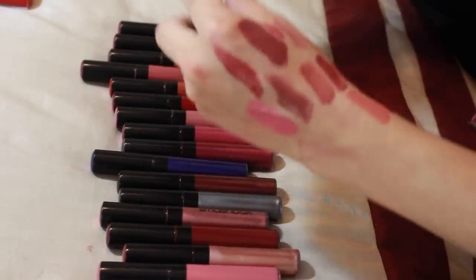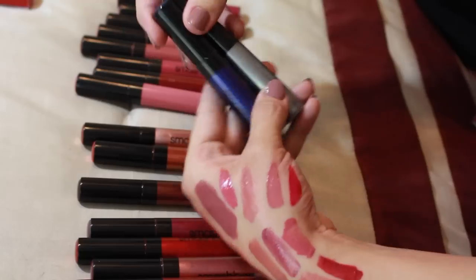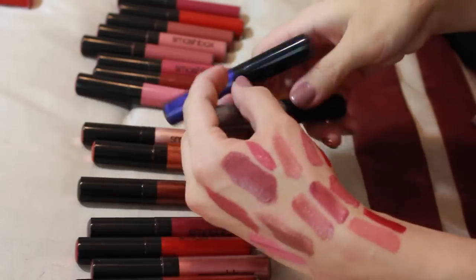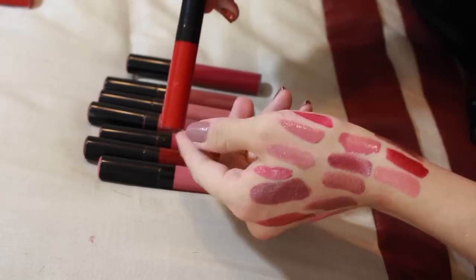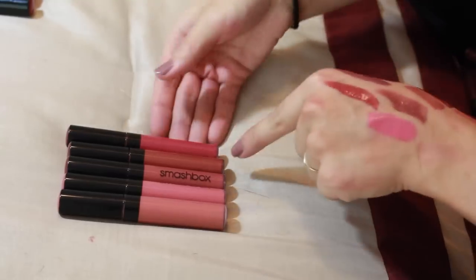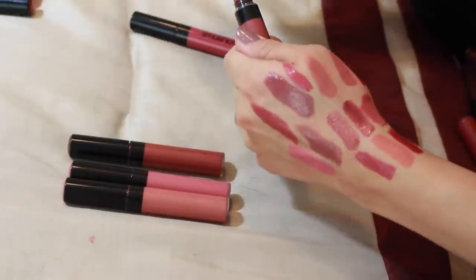These are all the Smashbox Be Legendary liquid lip pigments, including metallics. I'm going to keep the blue and the gray metallics — not because they're my typical colors, but they're relatively new and if I want to do something creative I don't have colors like this in my collection. I'm keeping Mob Squad from the regular shades but getting rid of the others since I'm just never going to wear them.